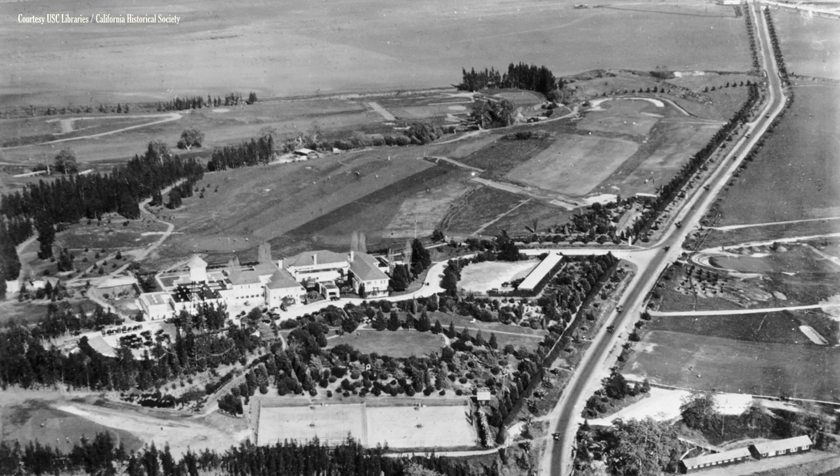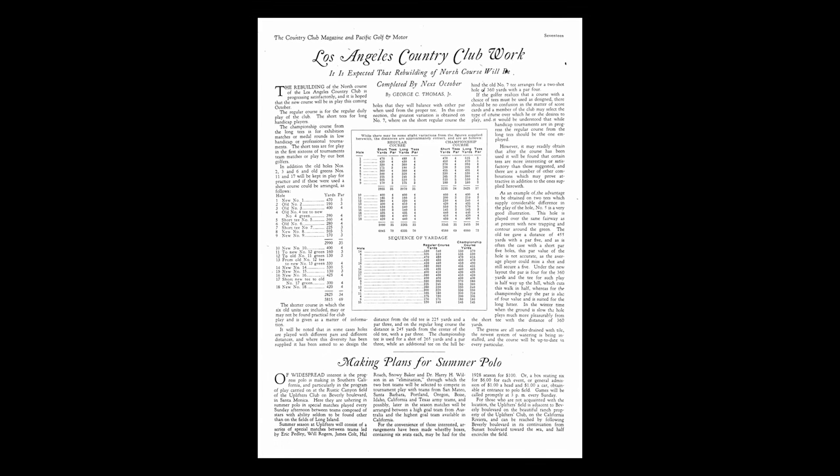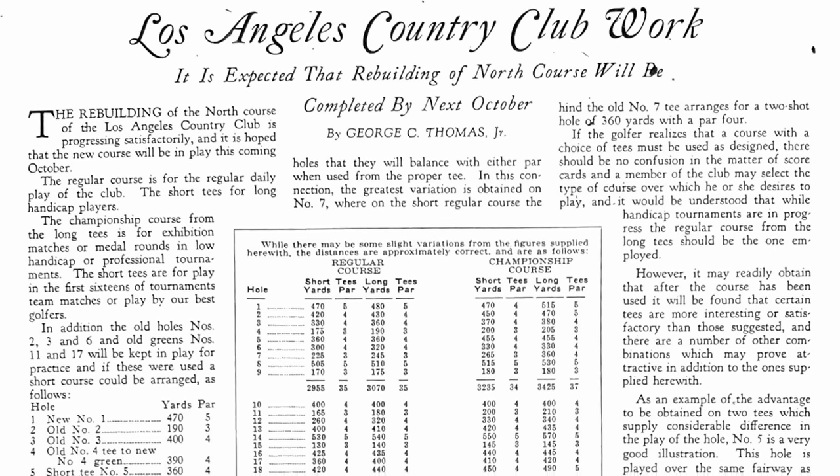Fowler wasn't there. That was in 1921. Then massive changes in golf architecture over the next five, six years, and major changes in the understanding of what good golf could be in Southern California, led to the third phase — the 1927-1928 overhaul of the North while people were still playing the other course.